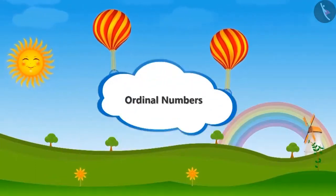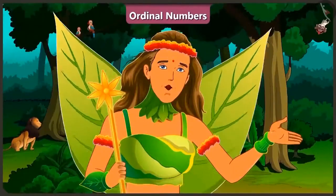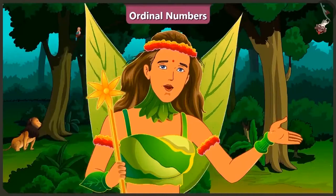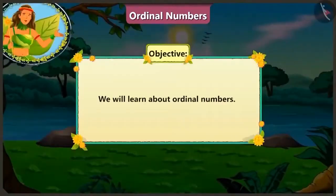Ordinal numbers. Friends, today in this video, we will learn about ordinal numbers.